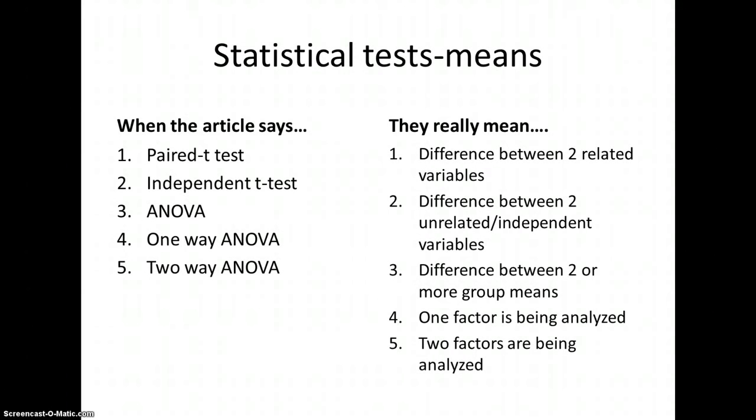When testing the difference of means: a paired t-test is the difference between two related variables. An independent t-test also looks for differences between two variables, but the variables are independent or unrelated. An ANOVA — analysis of variance — tests the difference between two or more group means; technically it's really three or more. If you have only two groups, run a t-test. If you have three or more, start running ANOVAs — you could technically run a ton of t-tests, but that's why the ANOVA exists.